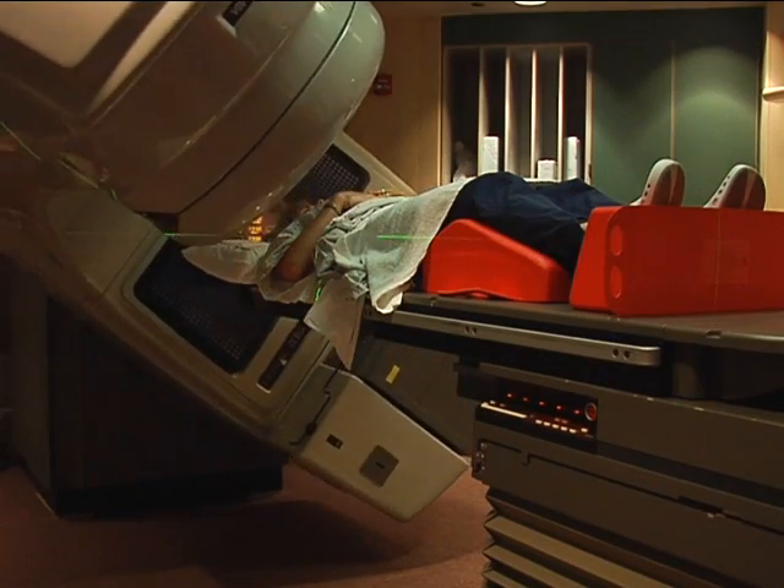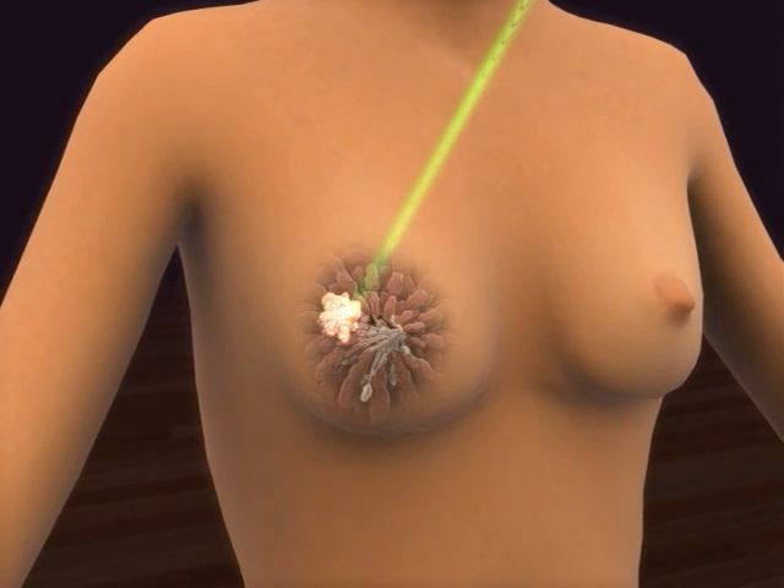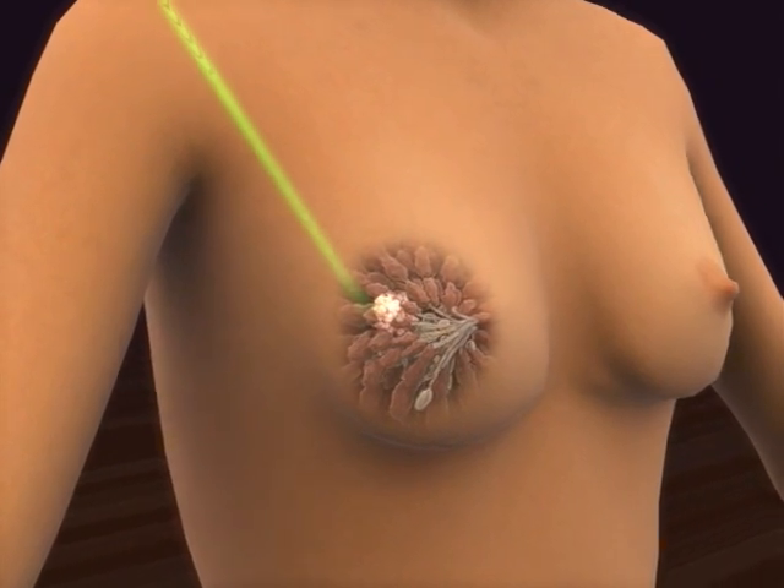After breast sparing surgery, most women receive radiation therapy to the breast. This treatment is designed to destroy any cancer cells that may remain in the breast.